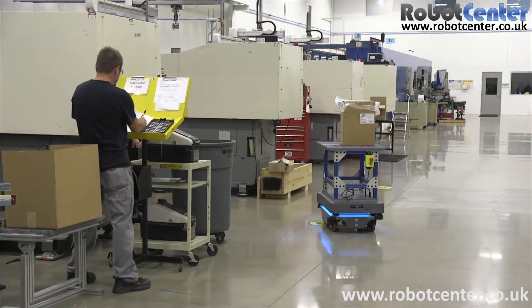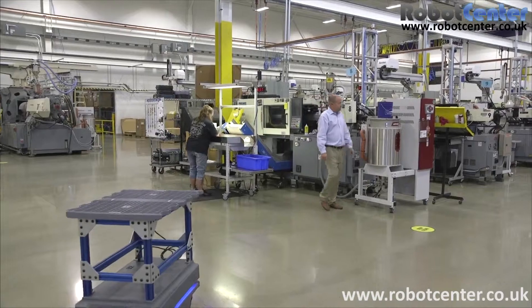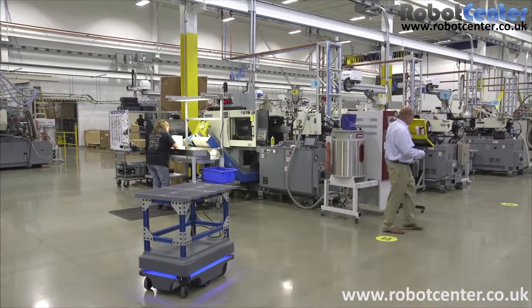Even before we finished completely moving in, my team had the Mirror Robot going. I had some customers come in and their reaction is — they're stunned.